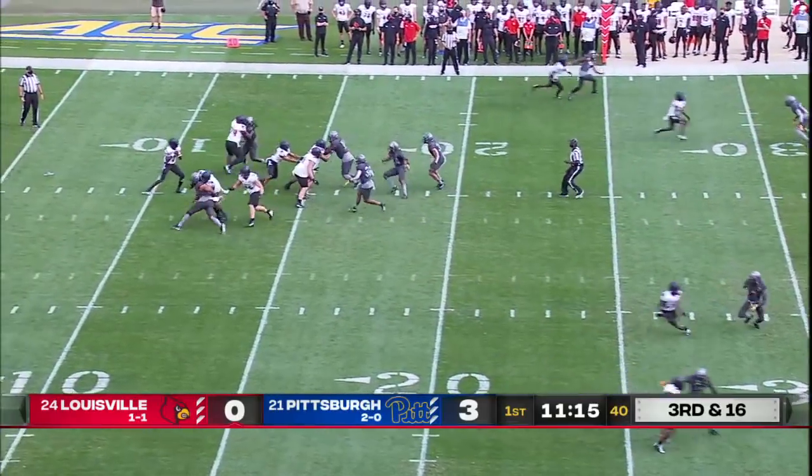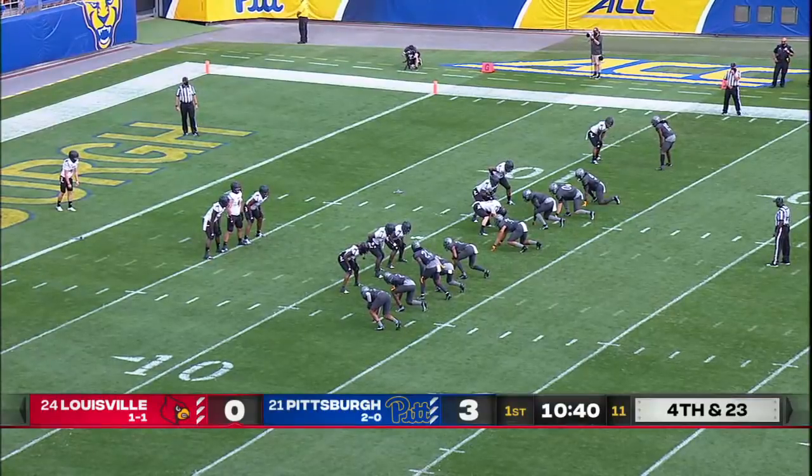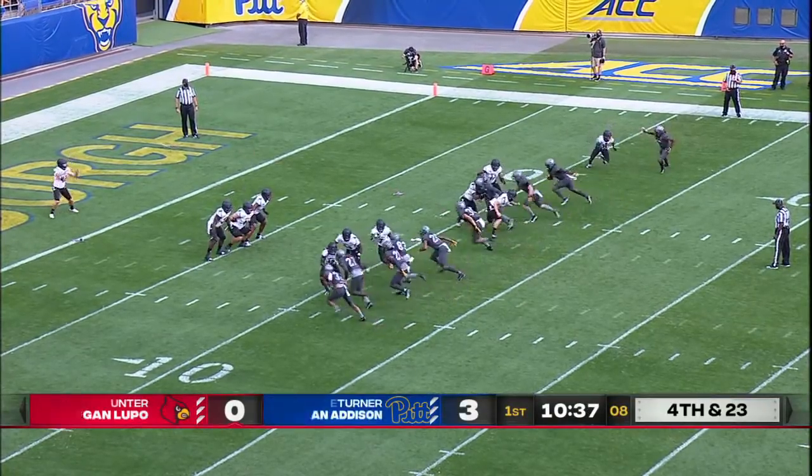Here's third and long for Cunningham and the Cardinals. Under duress, Patrick Jones will sack him. Technically, Roddy, it's three and out for the Pittsburgh defense.